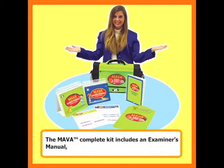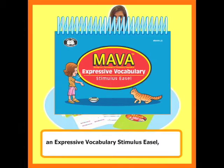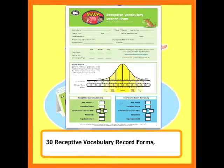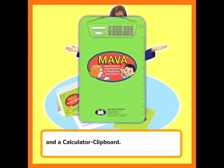The MAVA complete kit includes an examiner's manual, a receptive vocabulary stimulus easel, an expressive vocabulary stimulus easel, 30 receptive vocabulary record forms, 30 expressive vocabulary record forms, a tote bag, and a calculator clipboard.